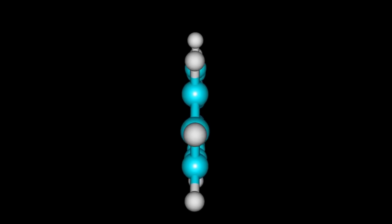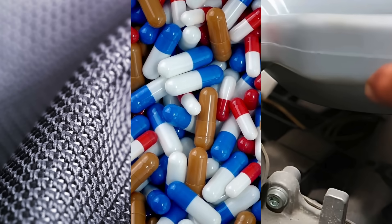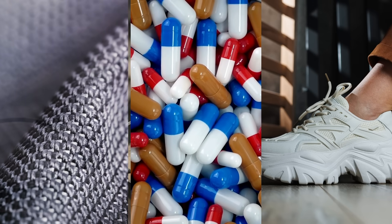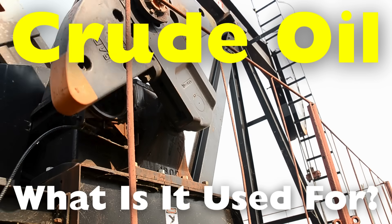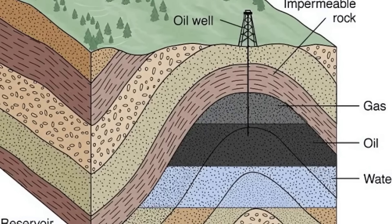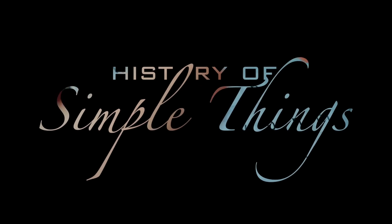Crude oil is a complex mixture of hydrocarbons, and through a process known as refining, it is separated into a wide variety of products that infiltrate nearly every corner of modern life. In today's video, we'll explore the surprising, often overlooked products made from crude oil — items you likely use every day without realizing they came from deep beneath the Earth's surface, right here on History of Simple Things.